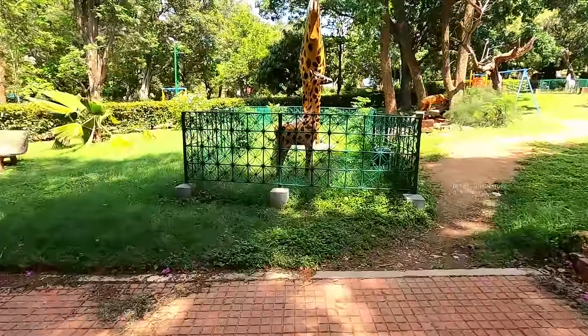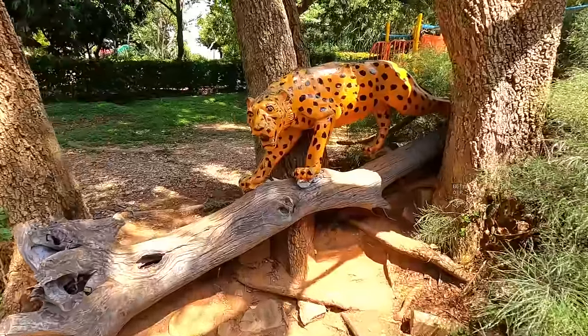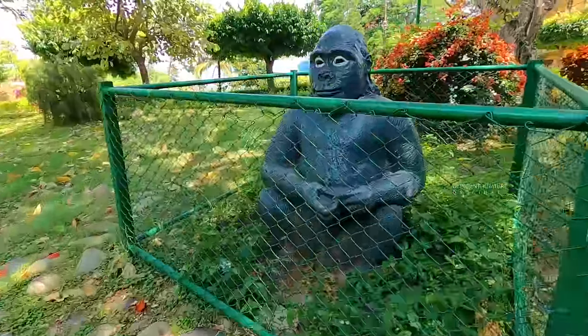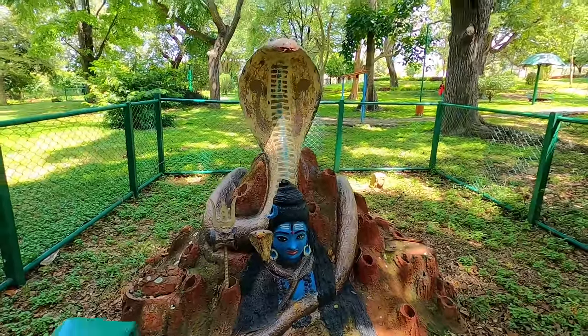Just beside the South Brindavan, there is a Children's Park, which is located towards the right. The park is an apt place for kids to play and enjoy, with its lights, concrete animals, berths, and various other items.